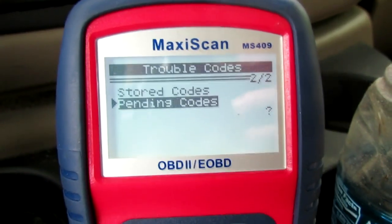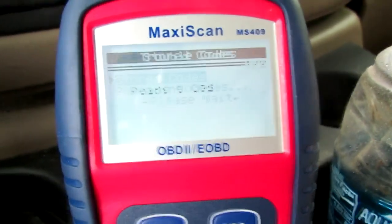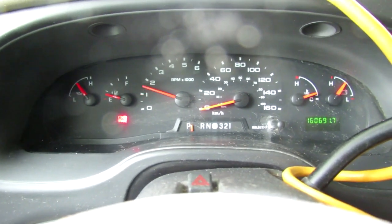Code is cleared. Let's let it run for a few minutes, see if it comes back on. I've got no pending codes, no stored codes. Unless this kicks back on again, I think we're good to go. Clearing that code seemed to do exactly what I thought — the problem seems to have gone away completely.